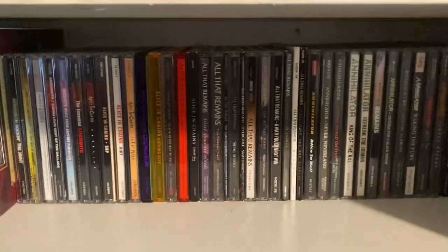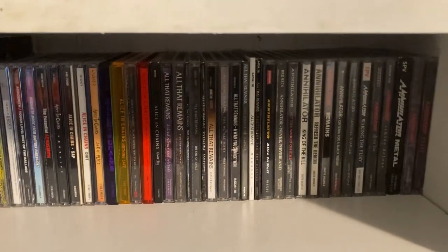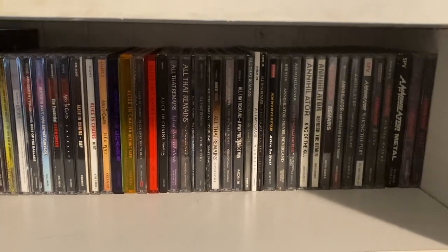Then we got Life of Agony, Limp Bizkit, and finally Linkin Park — some of my Linkin Park CDs. But that's it for this bookshelf! Let me know your thoughts — do you have any of these CDs? Thanks for watching, please leave a comment, like, subscribe, have a nice day and take care.